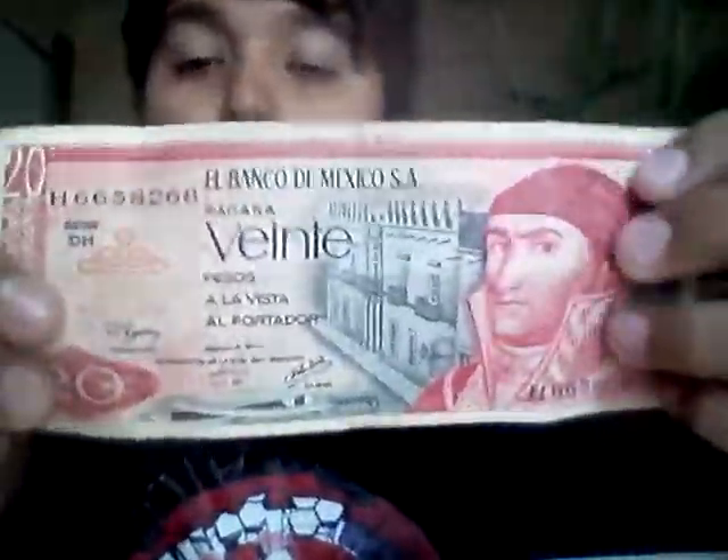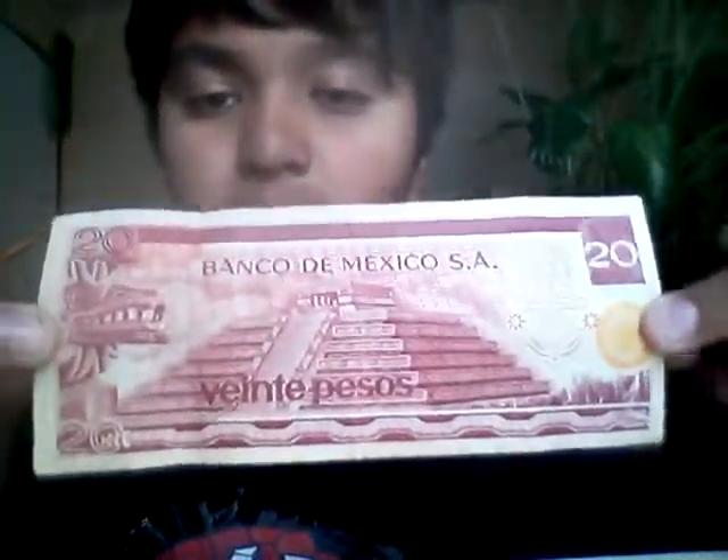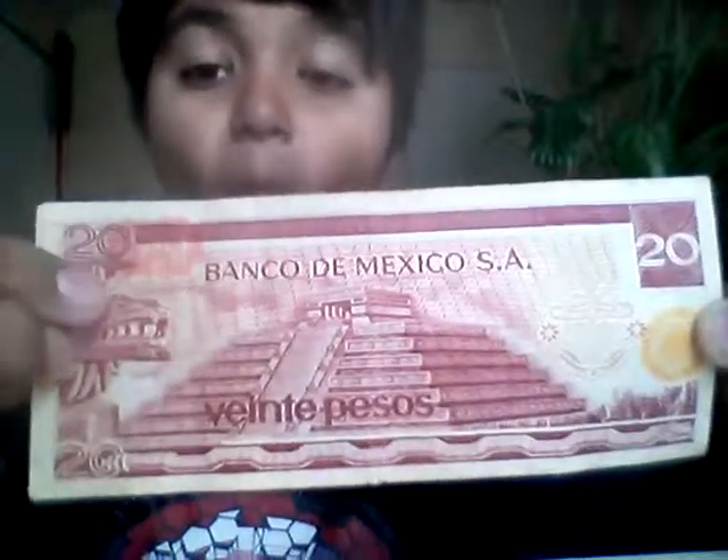Next one is Bank of Mexico, it is 20 pesos — '20 pesos a la vista el portador.' Here is the back, completely — there's the pyramid. Next.